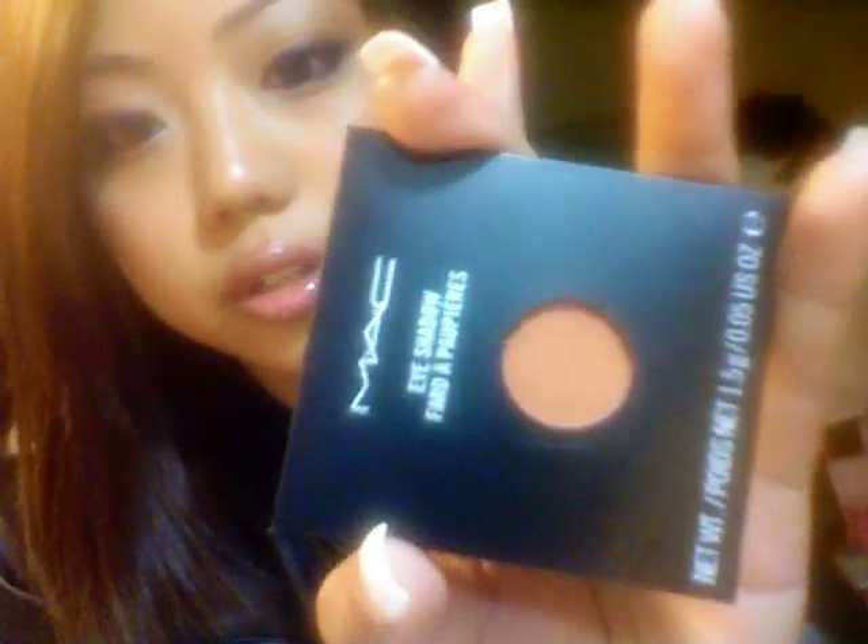And I also got one eyeshadow called Ruhl. Most of the YouTubers have this — it's in the orange family.